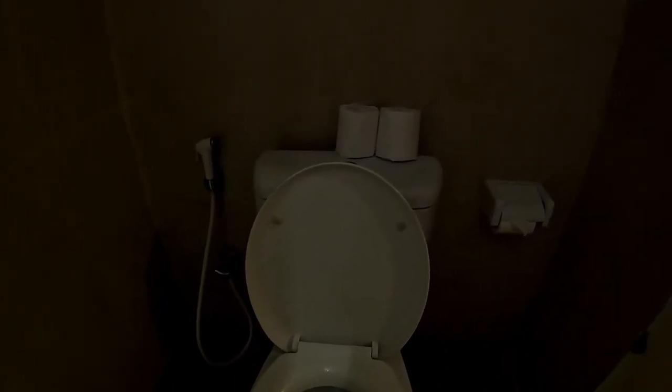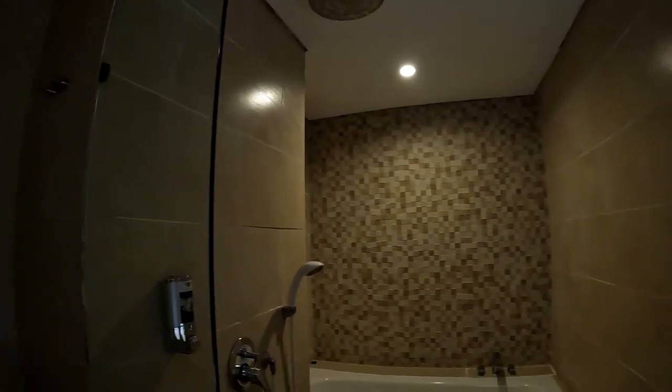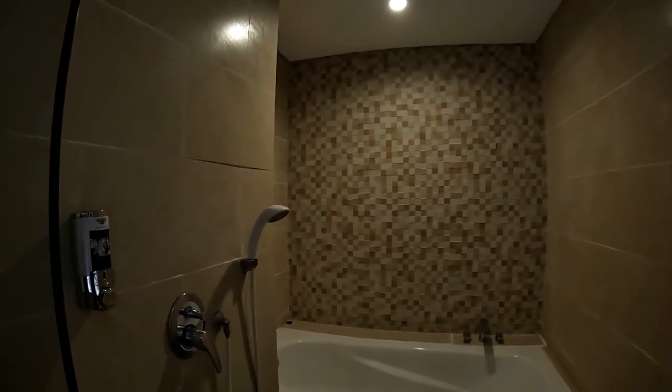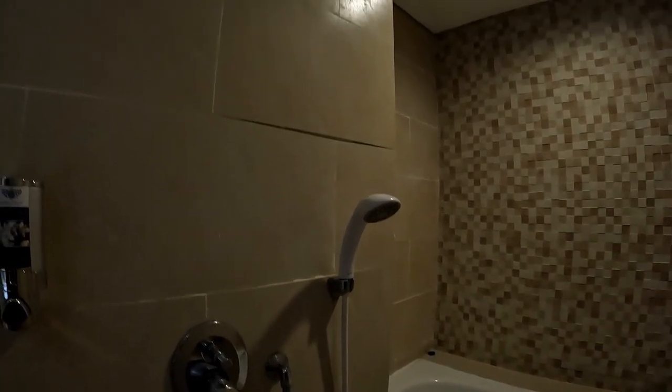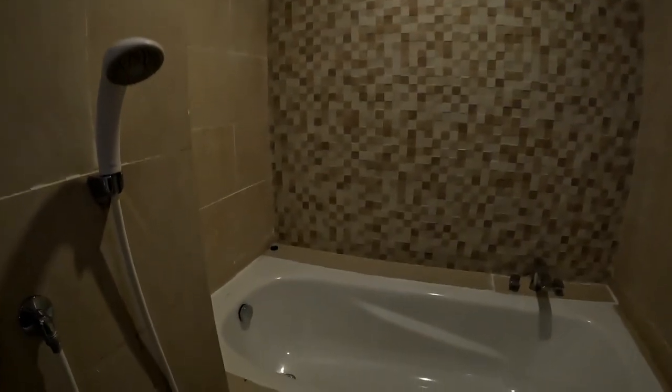There are some toiletry amenities here and a mirror as per usual. There is one shelf here, and behind the door is the toilet — a western toilet. You can find some tissue here. Then there is a towel rack with a lot of towels over there. And this is the shower area with a glass door, a handheld shower, and a rainfall shower.